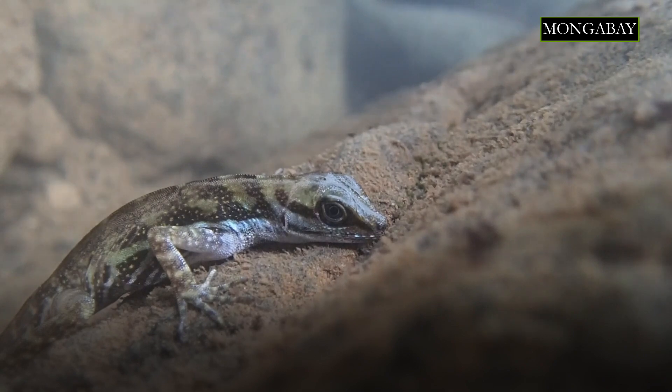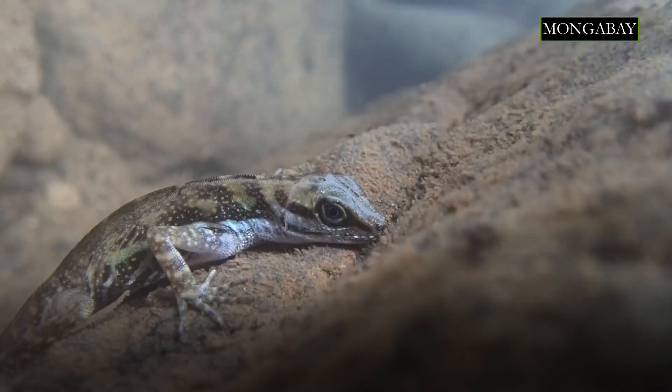Anoles re-breathe by exhaling air from the lungs into this thin pocket of air, and that pocket expands to form a bubble over the snout. Then they simply inhale the bubble back in through the nostrils.